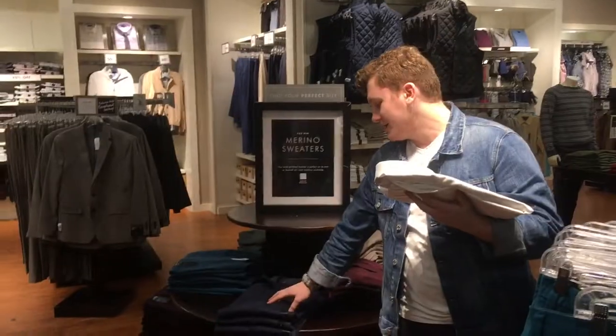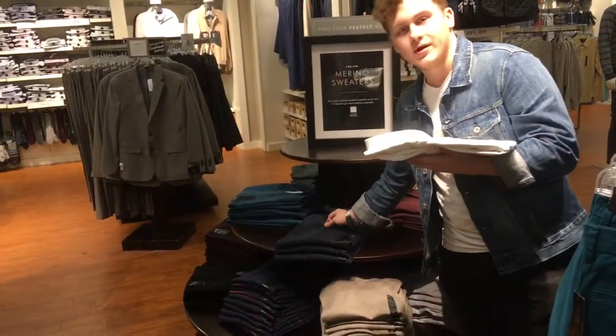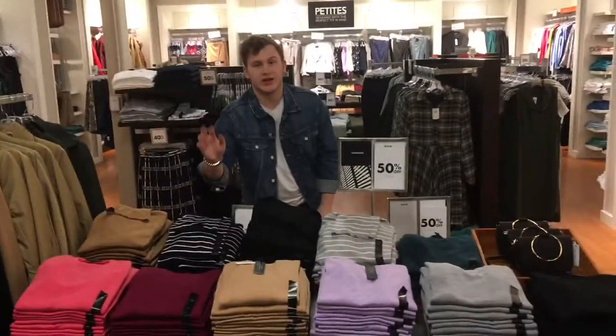We have it in men's and women's, v-neck, crew neck, and we have a full zip up. And in the women's we have crew neck and we also have turtle neck.